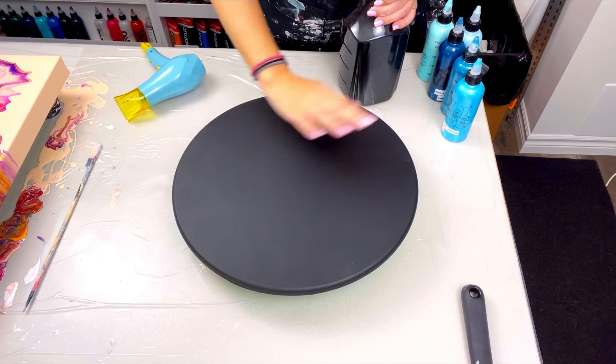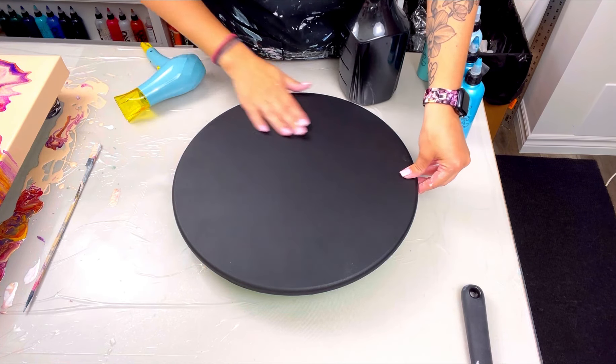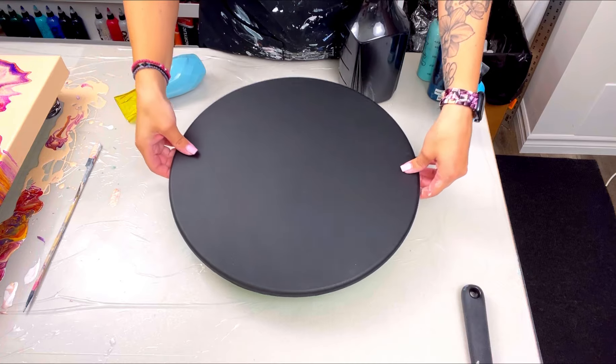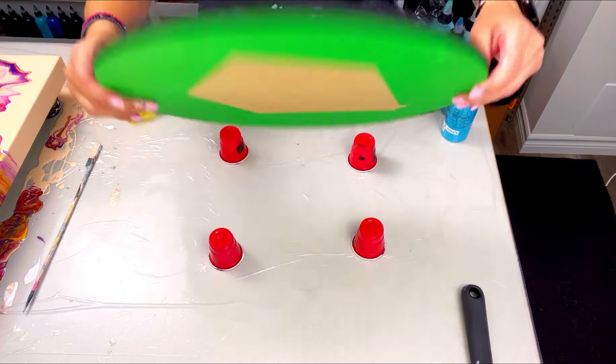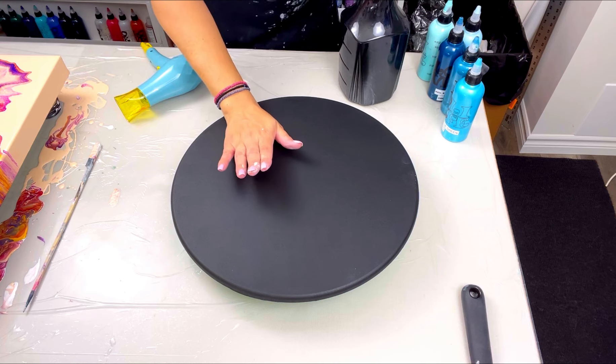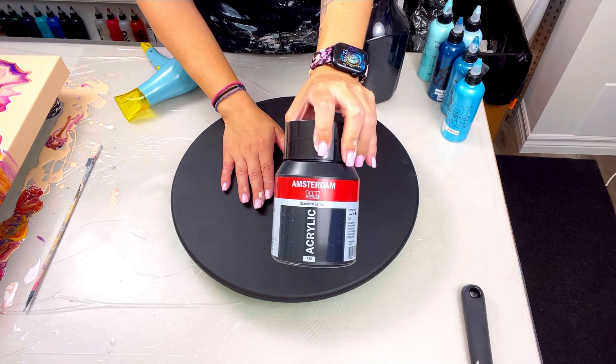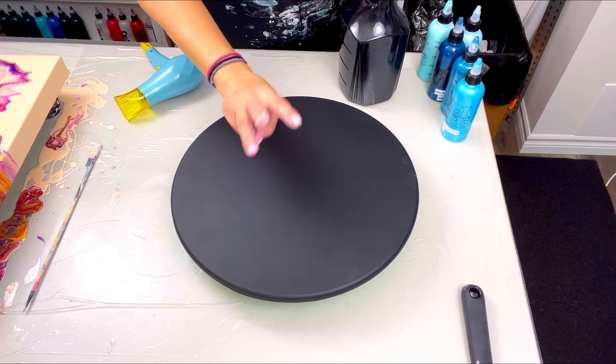Hello everybody, welcome back and thank you for joining me for another video. This is going to be a quick one, so I decided to just make the piece and do my own thing and do a voiceover. What we have here is oxide black by Amsterdam.